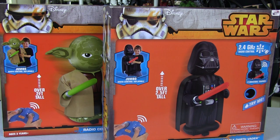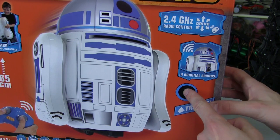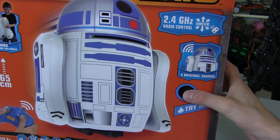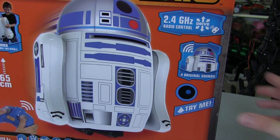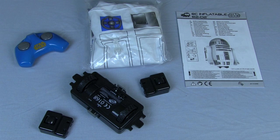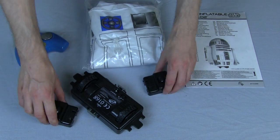Darth Vader and Yoda are new products for July 2015, which will be available through Europe, Middle East, Africa, Australia and New Zealand. Each product now comes with a new Try Me button which plays sounds when it's pressed. Inside the packaging you will find one set of instructions, one inflatable, one handset, one base drive unit with sounds, and two stabiliser wheels.